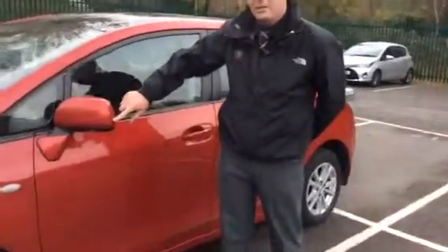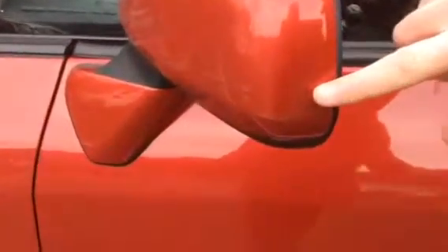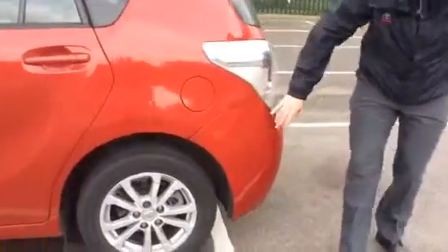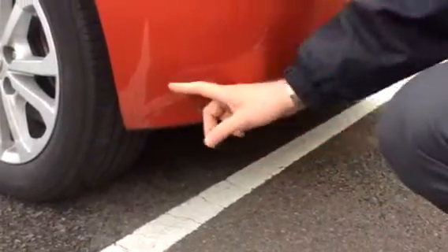Working our way along, you can see the door mirror here has also been caught at some point by a careless driver. The door handle — that looks like somebody has possibly opened up a car door and it has hit the handle of the car. And if we go right to the rear here, we can see that all the way down here somebody has caught the vehicle.